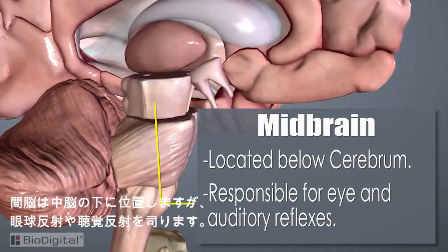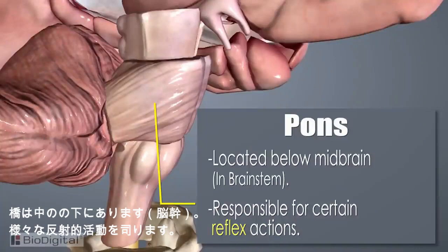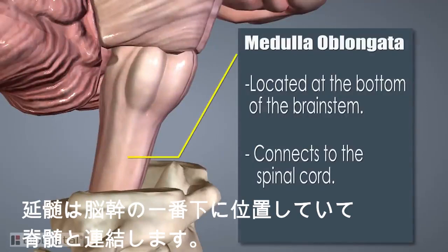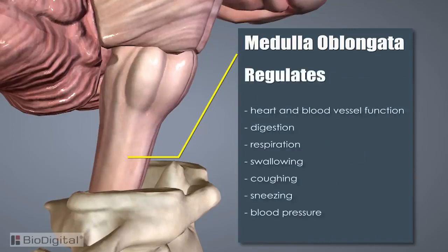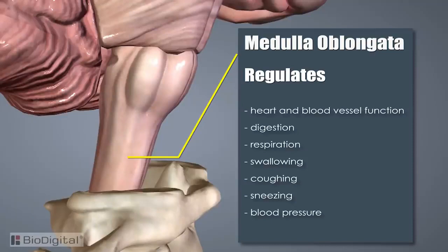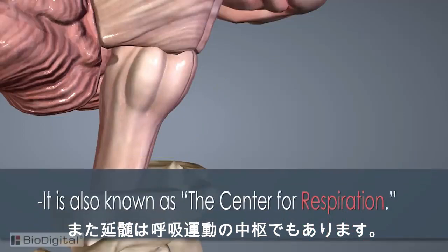The midbrain section is located below the cerebrum at the top of the brain stem. It is responsible for certain eye and auditory reflexes. The pons is located below the midbrain in the brain stem and is responsible for certain reflex actions such as chewing, tasting, and saliva production. The last section is the medulla oblongata. It's the lowest part of the brain stem, connects with the spinal cord, and is responsible for regulating heart and blood vessel function, digestion, respiration, swallowing, coughing, sneezing, and blood pressure. It's also known as the center for respiration.